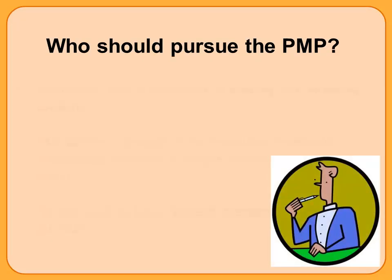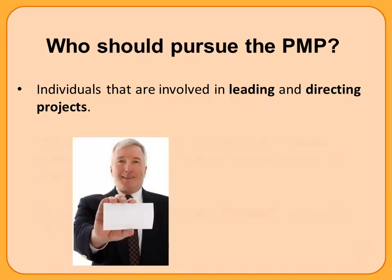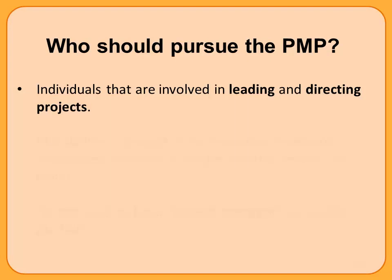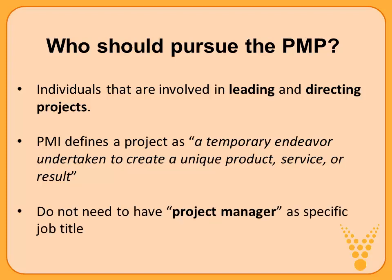Who should pursue the PMP? Quite simply, individuals involved in leading and directing projects. You don't have to have 'project manager' on your business card or as your formal title to apply for the exam. PMI defines a project as a temporary endeavor undertaken to create a unique product, service, or result. Given that definition, you've probably spent time either leading or directing projects or tasks, and therefore would qualify and perhaps be interested in pursuing the PMP.